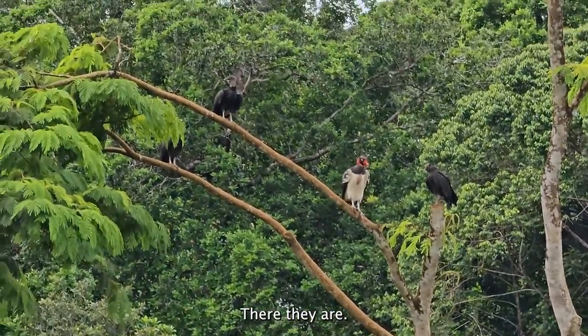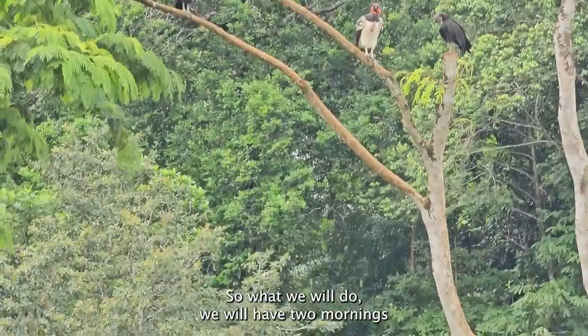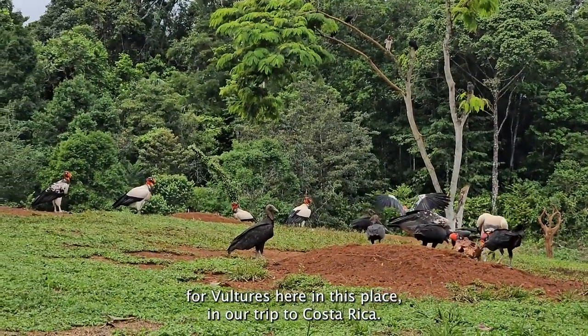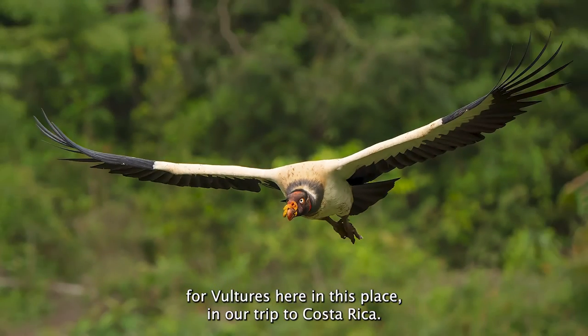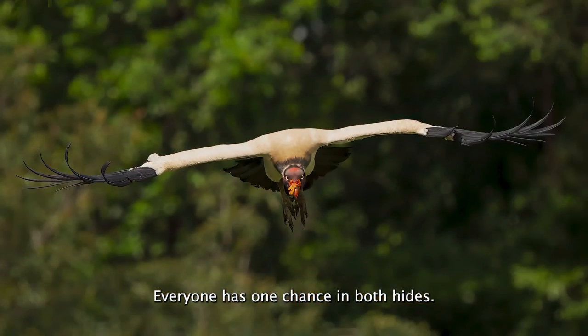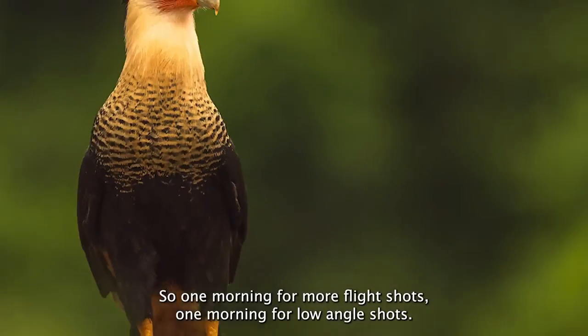There they are. From here it's easier to take flight shots. So what we will do: we will have two mornings for vultures here in Costa Rica. Everyone gets one chance in both heights — one morning for flight shots and one morning for low-angle shots.